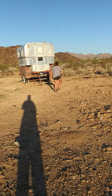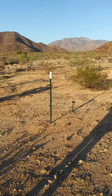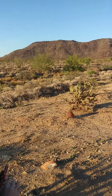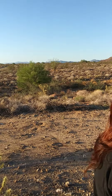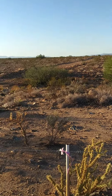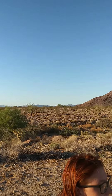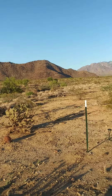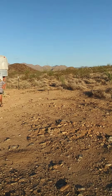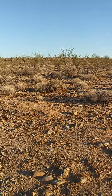Our little camper, this is our barbed wire fencing that goes all around. This is our property all the way to the top of the hill over there, all the way over there. Our wash is down here, and then almost to the top of the hill over here. 2.38 acres.